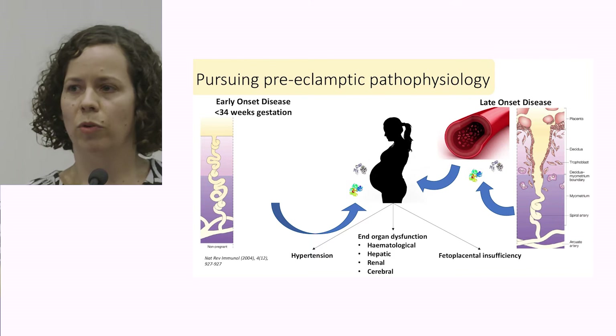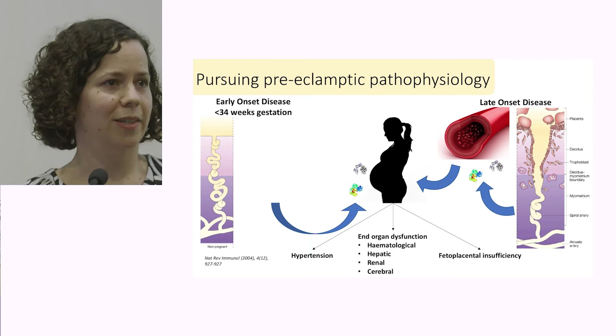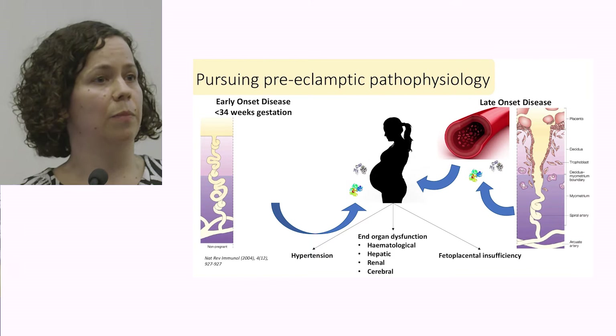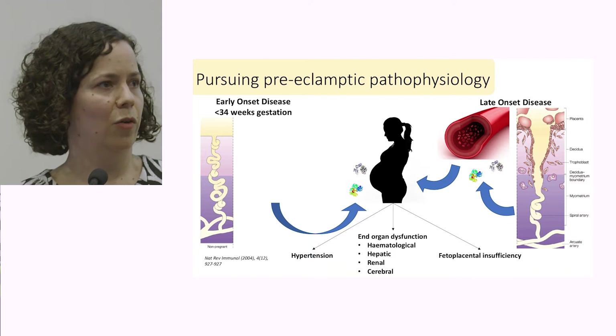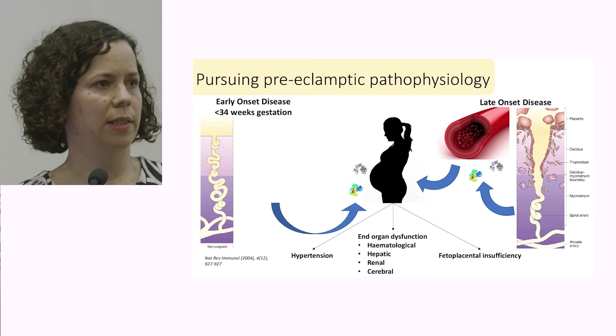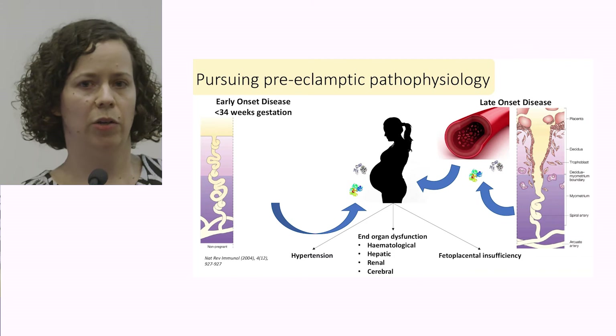We broadly define preeclampsia as two main phenotypes — early and late onset — fairly crudely defined by the gestation at which the disease is diagnosed. In terms of early onset disease, the underlying pathophysiology is quite different. This is really a placental disorder. In the non-pregnant state, the blood supply through to the endometrium comprises tightly coiled spiral arterioles that have very low flow and very high resistance.